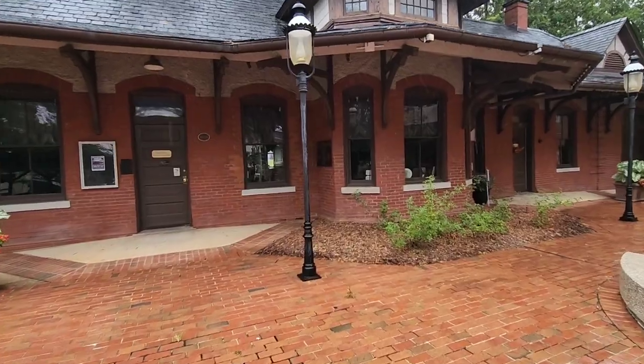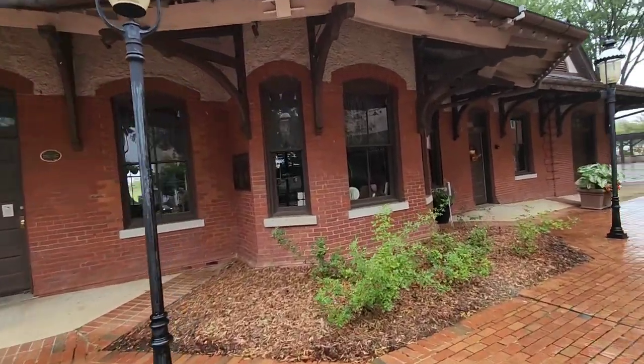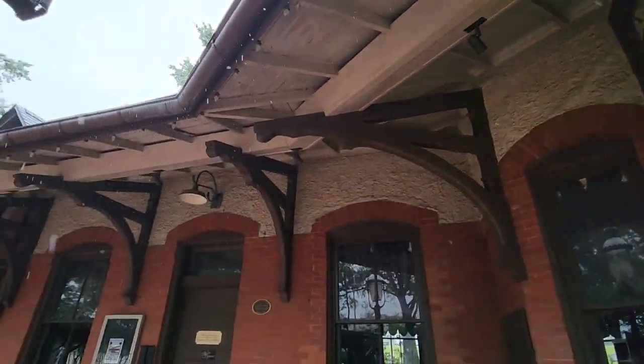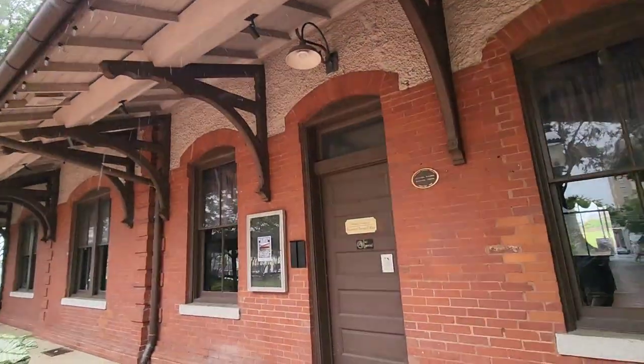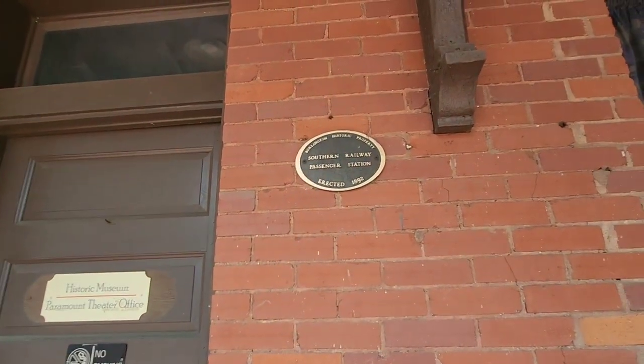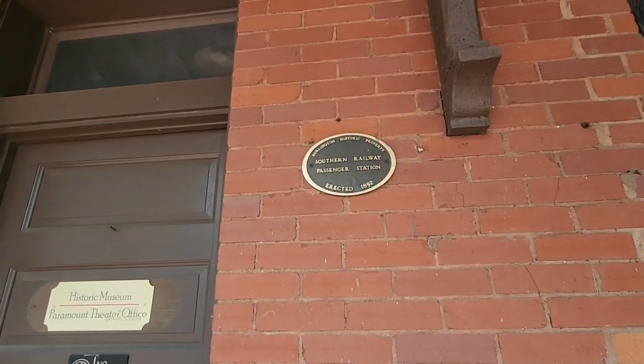Hope the camera won't get too wet. Erected 1892 - this has been around a long time. I'm just trying to keep dry as I'm walking around the train depot here.